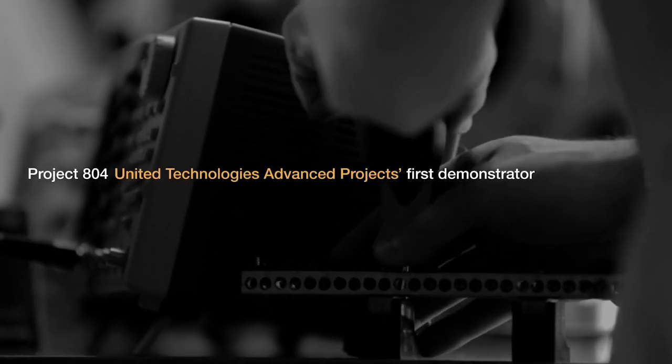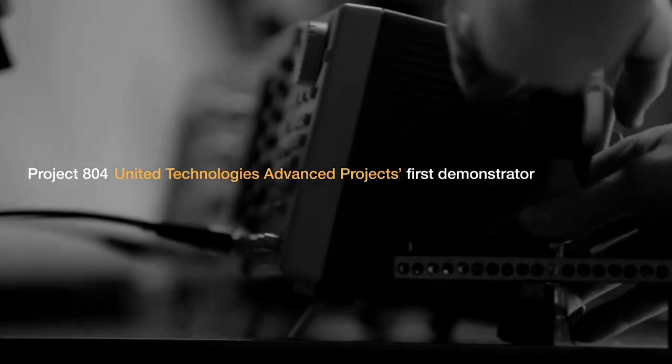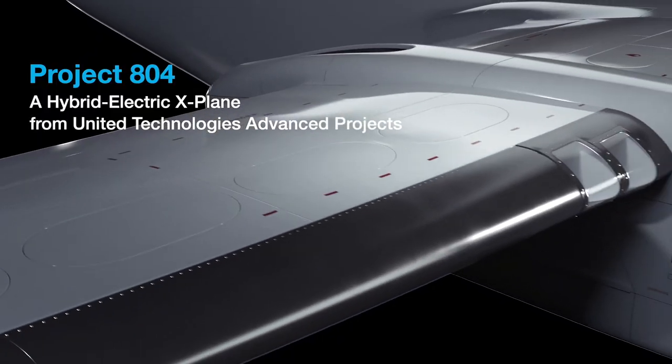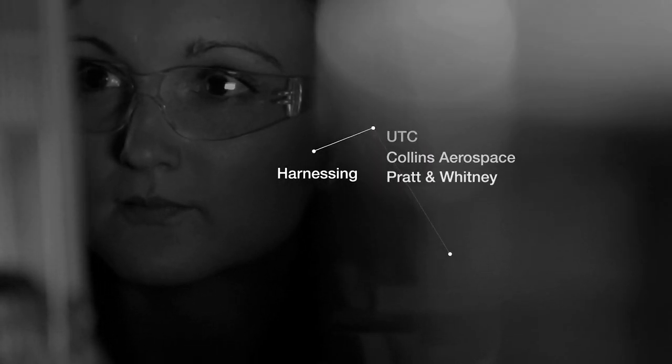We'll start with the name: Project 804. So 804 is the straight-line distance in miles between Rockford, Illinois and Montreal. The birth of hybrid electric technology research for United Technologies' advanced projects is a collaboration between a Collins team in Illinois and Pratt-Whitney engineers in Canada.